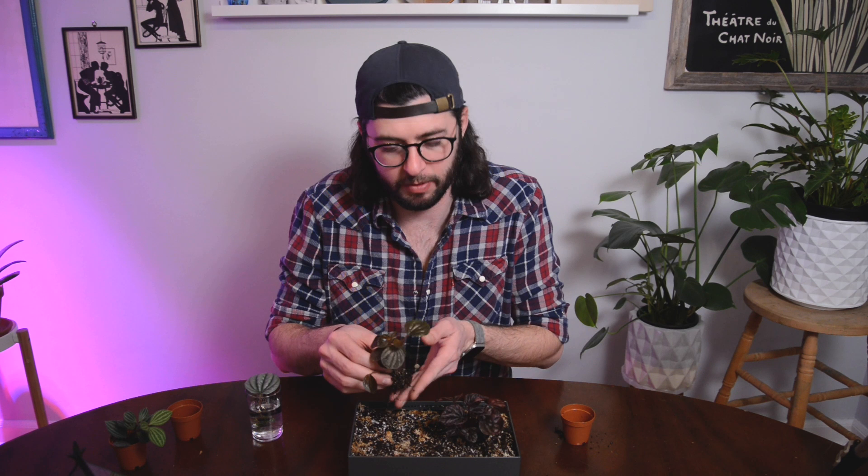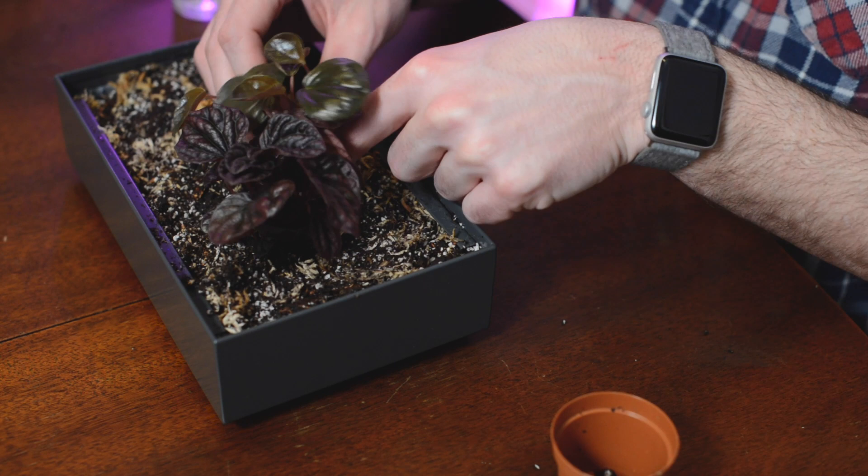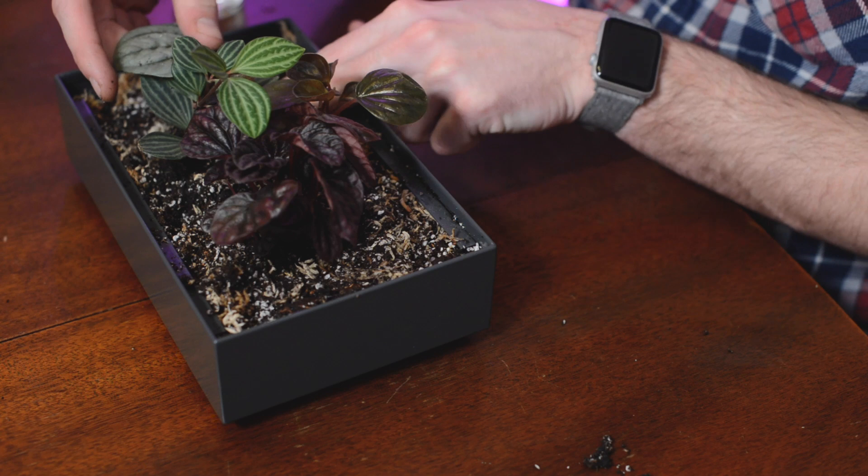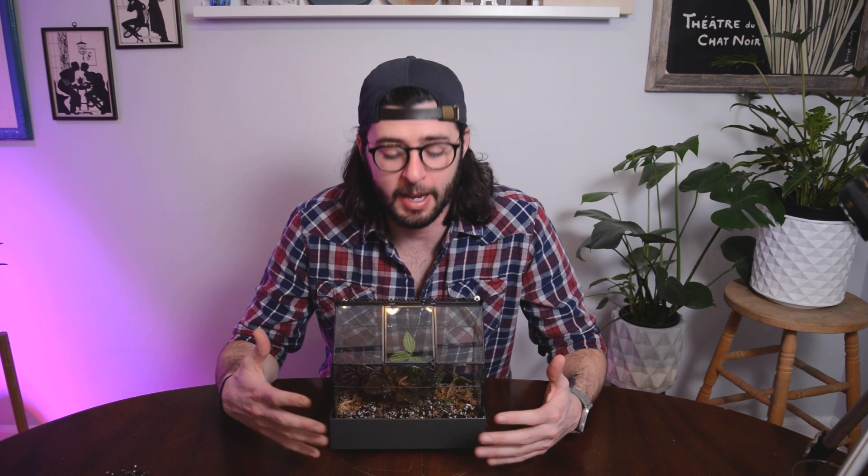When you take your plants out of the pot, you want to remove as much soil as you can from the root ball, and then kind of flatten it a little, because you don't want the roots to grow down — you want them to grow more horizontal. The last thing I'm going to do before I place the lid on this case and put it on the shelf is just give it a quick water to dampen the soil a little bit. Okay, that's my case finished.